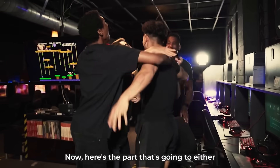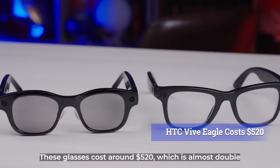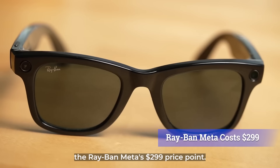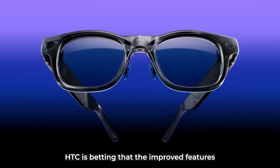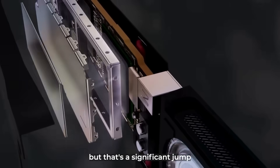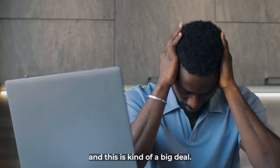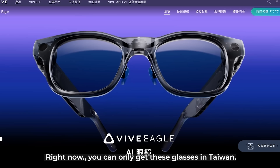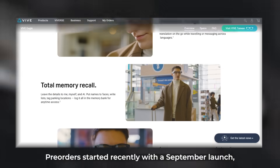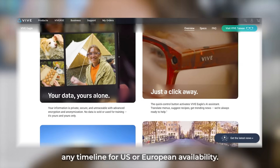Here's the part that's going to either excite you or completely frustrate you. These glasses cost around $520, which is almost double the Ray-Ban Meta's $299 price point. HTC is betting that the improved features justify the premium pricing, but that's a significant jump for what might seem like incremental upgrades. Here's the real turnoff: right now, you can only get these glasses in Taiwan. Pre-orders started recently with a September launch, but HTC hasn't announced any timeline for US or European availability — you literally cannot buy these glasses even if you wanted to pay the premium price.